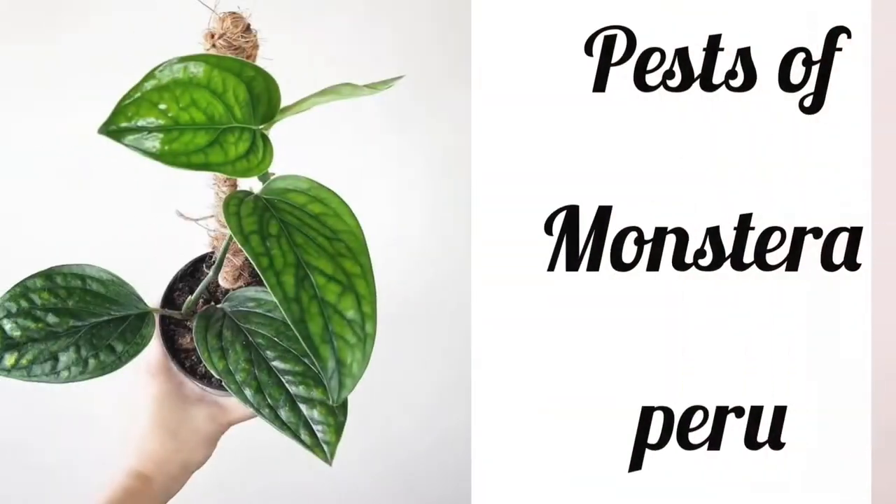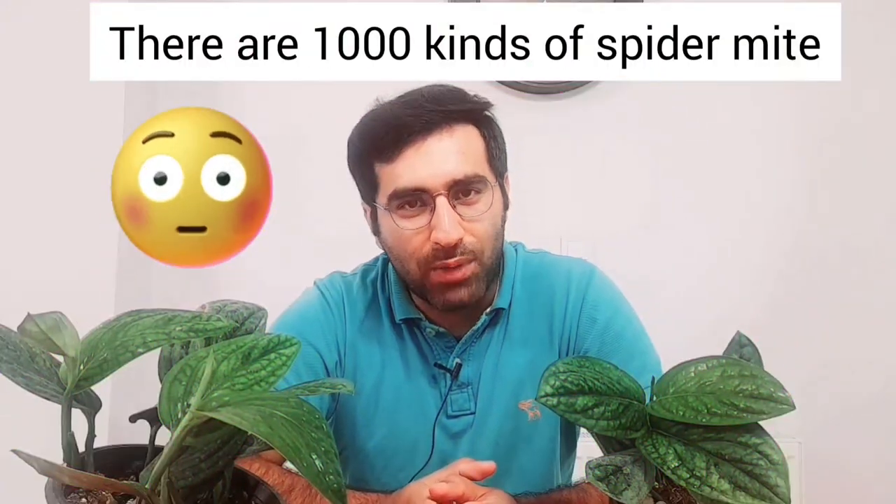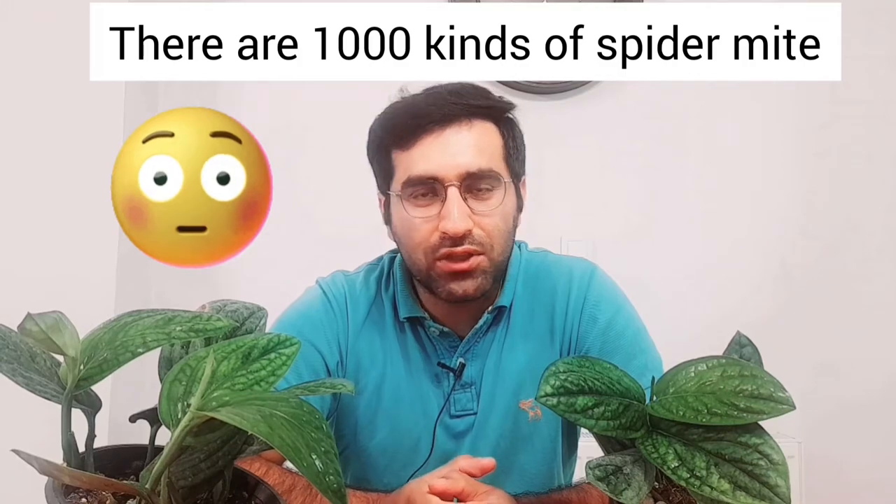The most common pests, if they do occur, are spider mites, mealybugs, and scale. These pesky creatures will chew on your plants causing damage. In case you didn't know, there are over 1,000 kinds of spider mites, so they're not all the same.